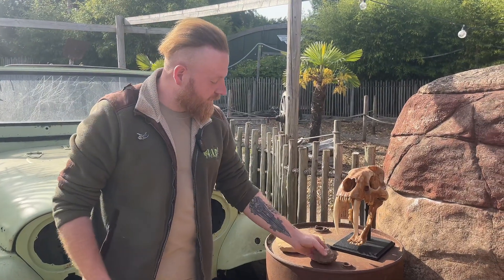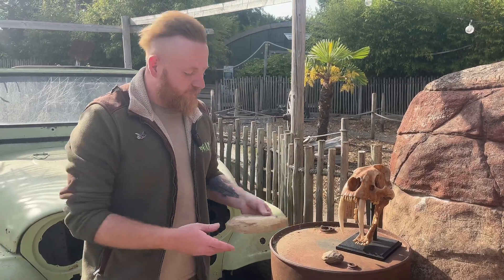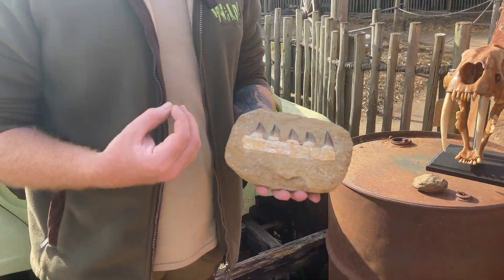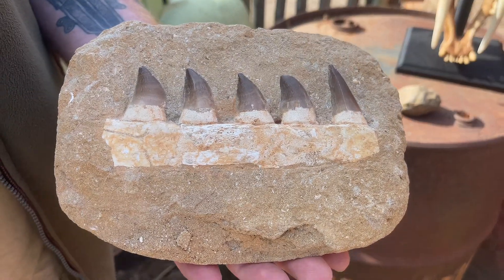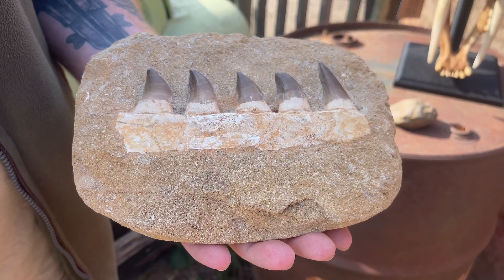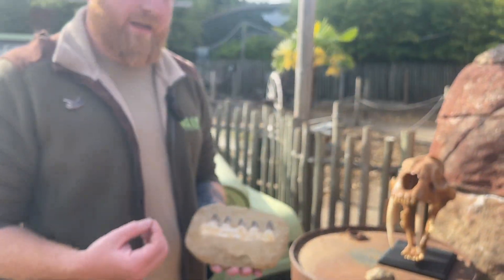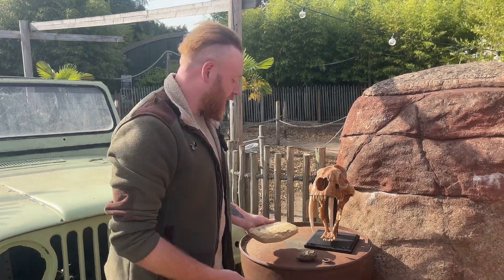Going up in size, we've got a segment of a Mosasaurus — one of the most famous marine reptiles that ever lived. These guys were living in the oceans in the Cretaceous period, and these teeth were perfectly adapted for eating different types of fish. Funnily enough, even though you may think of them as dinosaurs, they weren't actually dinosaurs. They were marine reptiles, but very, very similar.